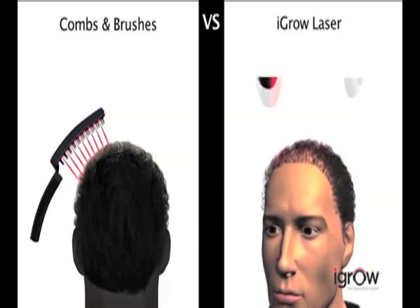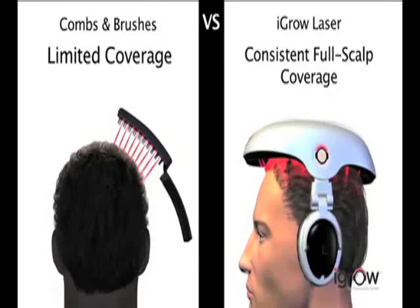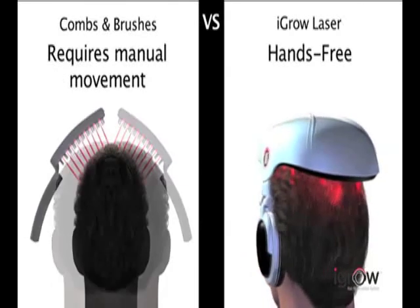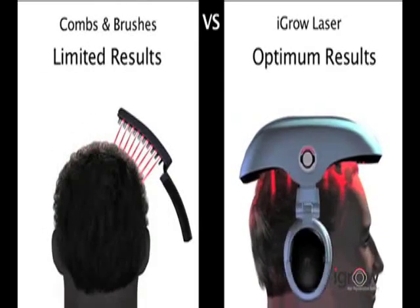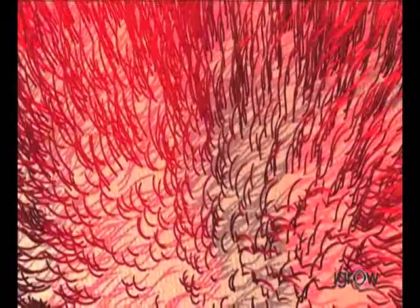Other devices on the market consist of hand-held combs and brushes that are difficult to use and do not ensure complete scalp coverage. Most hand-held devices use 1 to 15 laser light sources and can be inadequate in providing consistent therapy on the scalp. The iGrow's hands-free patented design covers the entire scalp, eliminating the hassle of moving a comb or brush over your head in an attempt to treat all areas.